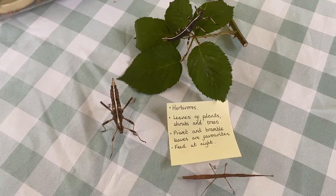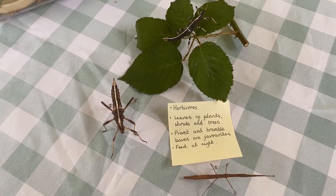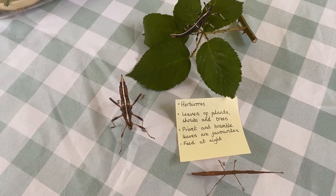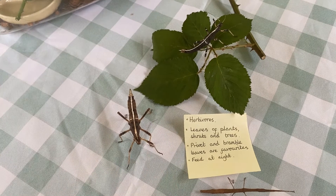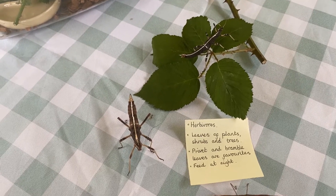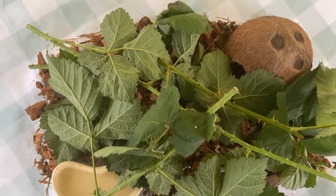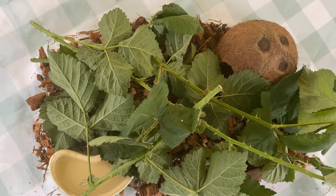So what do stick insects eat? They are herbivores — that means they only eat the leaves of plants, shrubs and trees. Their favourite leaves are from the privet and bramble bushes. At the moment our stick insects are eating bramble leaves. It is important that they have fresh bramble leaves every few days so they have the moisture and goodness in them. Our stick insects also have a water container in their home to keep them hydrated.